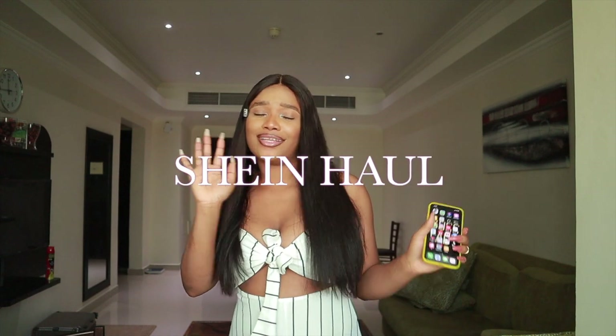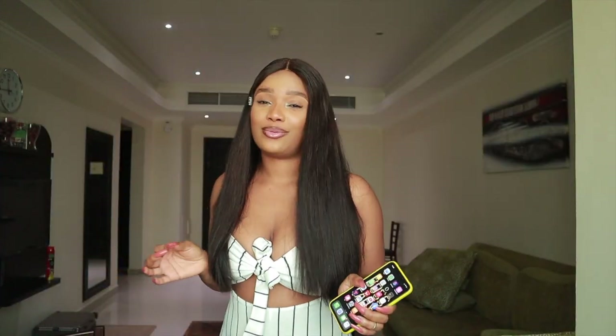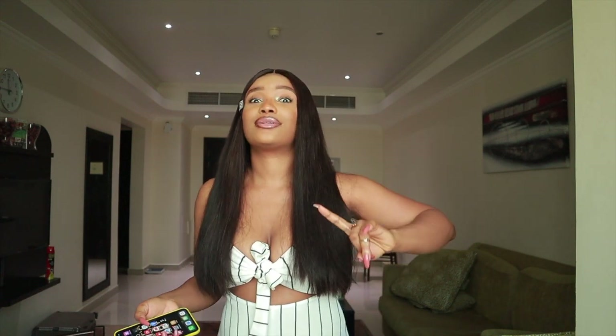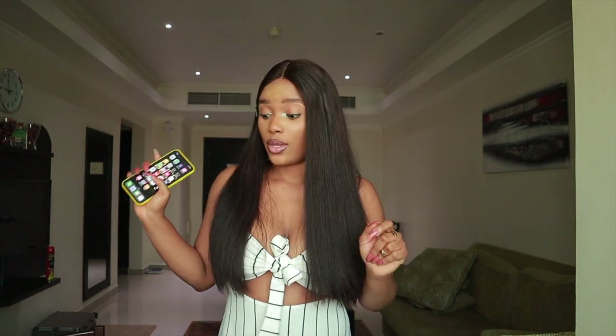Today I'm about to bring you guys a Shein haul! These hauls have been trending on YouTube for the longest time, and I have been stuck on Shein for a very very long time — I've always wanted to get pieces from there. I ordered my items on May 22nd and received them on June 1st, so it took approximately 10 days to get to me.